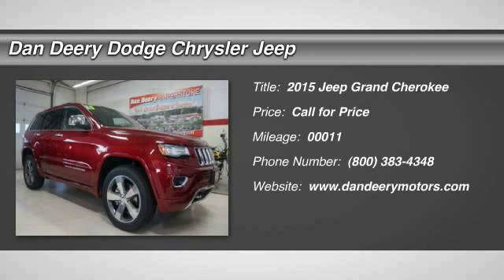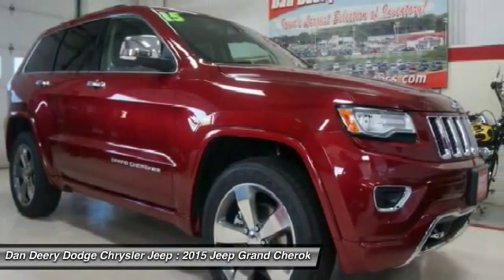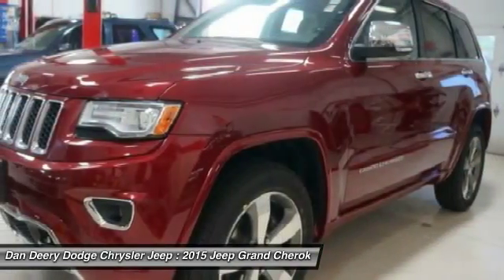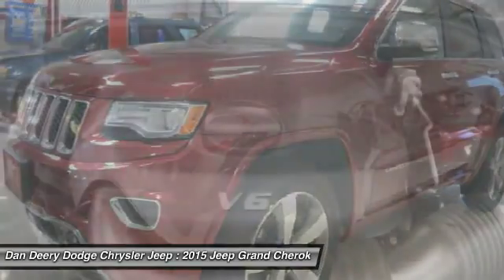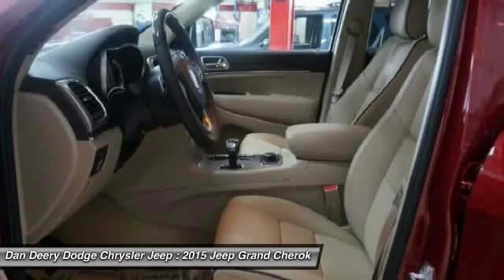The 2015 Jeep Grand Cherokee. The Jeep Grand Cherokee offers superior off-road capability comparable to that of the upscale Land Rover LR3. This makes the Grand Cherokee a fine choice for families who venture off-road or vacation in the mountains or other remote areas. This vehicle has less than 100 miles.